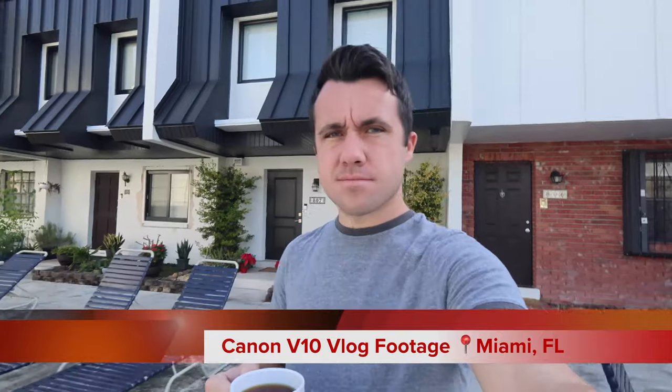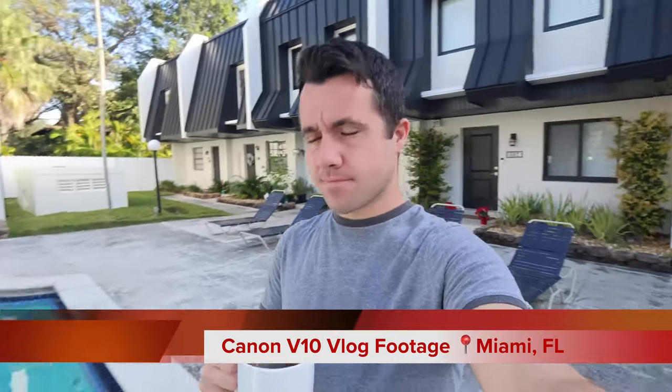The whole thing about vlogging cameras is the image doesn't have to look perfect, but it can't be jarring. When cameras get below $1,000, they start stripping away things like in-body image stabilization or reliable autofocus. The Sony ZV-1F has a nasty rolling shutter when you're walking around, and unfortunately the Canon V10 suffers from the same deficit. You jump up to the older Sony ZV-1 and it's covered, but the lens is tighter at 24mm. The new ZV-1 Mark II is nice but strips away stabilization for that 20mm focal length.